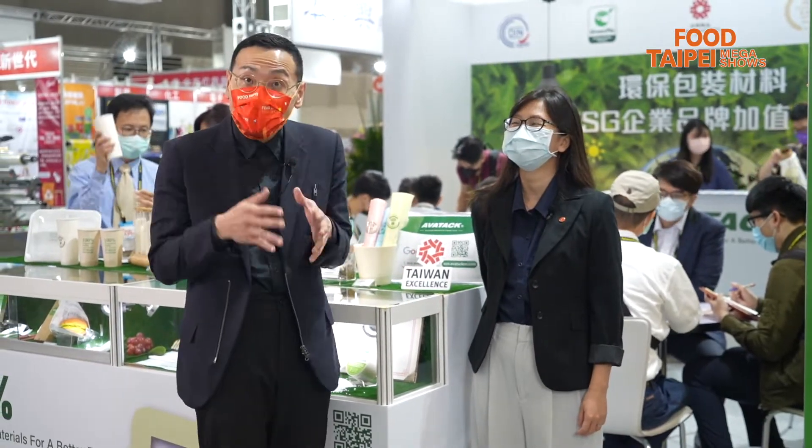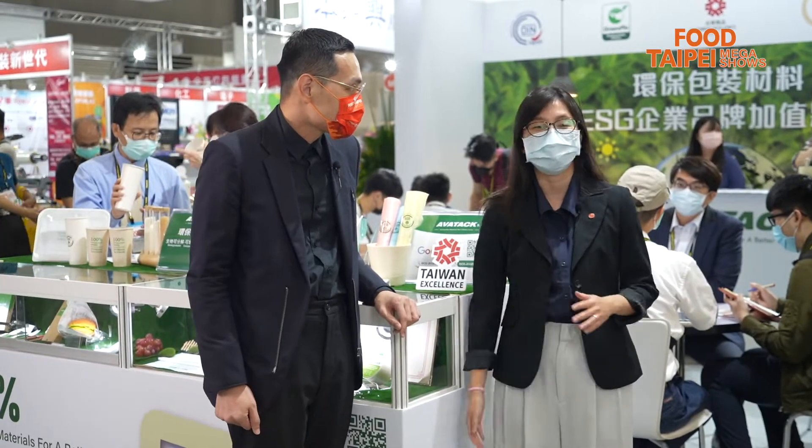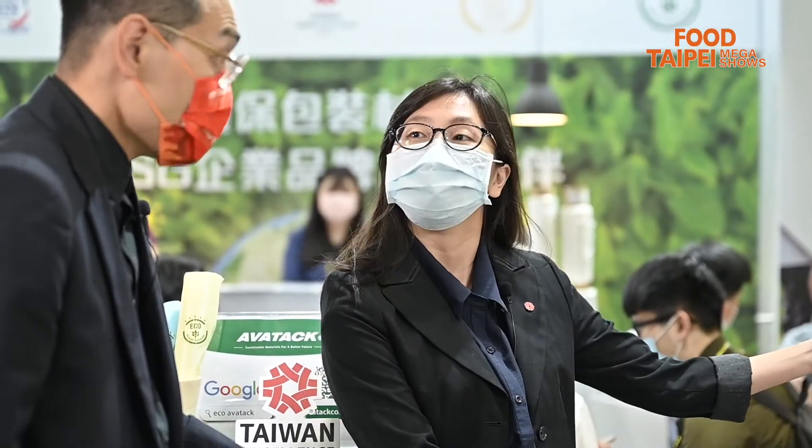Ann, you have a lot more to share with us today. Yes, a lot. What we are doing is part of the circular economy, actually. And if you would move with me over here.